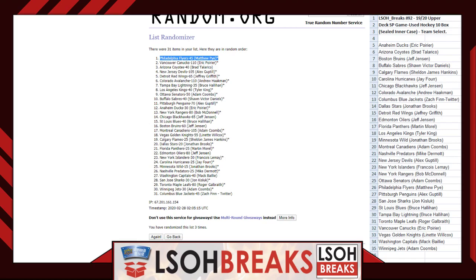Break number 92 is in the books. Thank you very much once again for your support. Be on the lookout for break number 93 coming to a channel near you. Thank you everybody and have a good night.